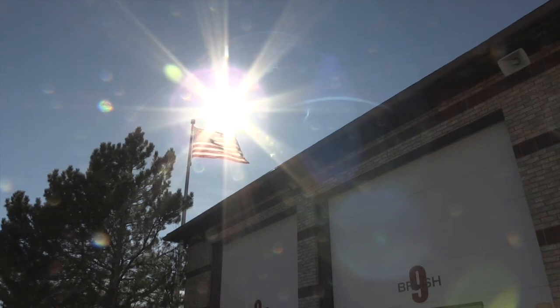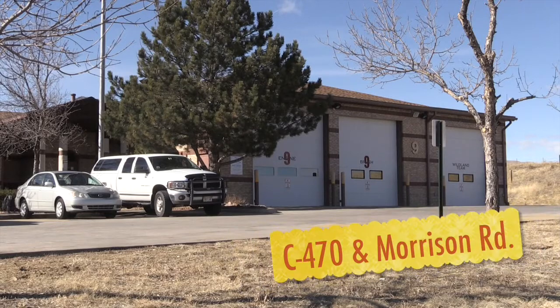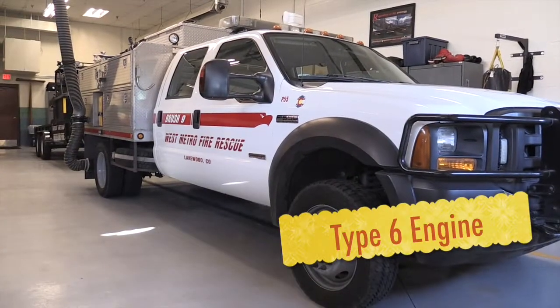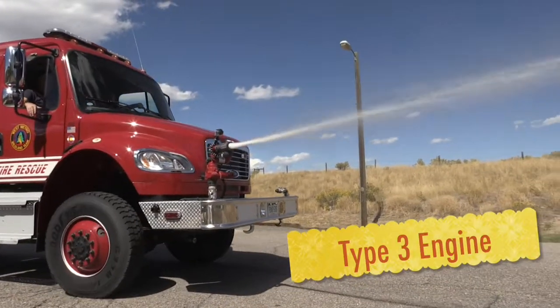This is West Metro Station 9. It is strategically located at the mouth of Bear Creek Canyon at C-470 and Morrison Road. At Station 9 we have three different types of apparatus: the Type 1 engine, which is our everyday apparatus, a wildland Type 6 engine, and a wildland Type 3 engine.